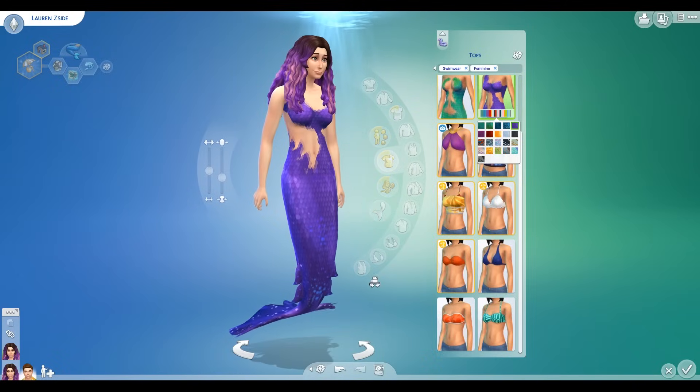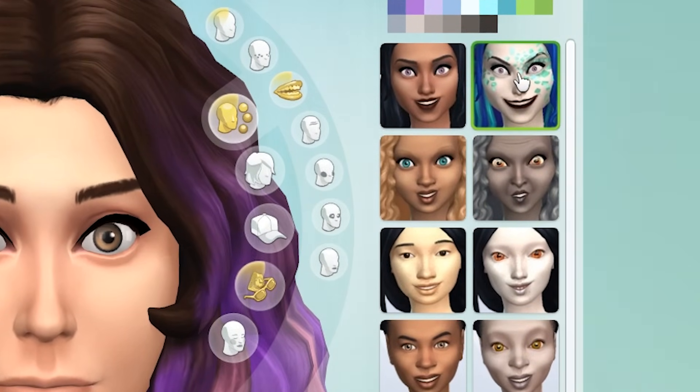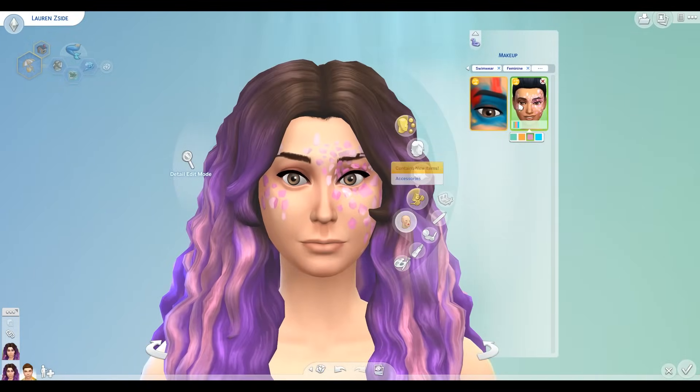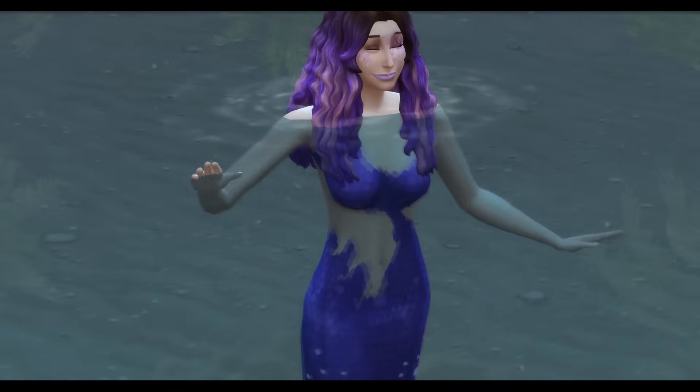It looks so cool. It's a mermaid makeup. Whoa. What are these faces? Oh my gosh, I can turn purple? No, that's too much. That's cute. Oh my gosh, yes. I look so freaking cute.